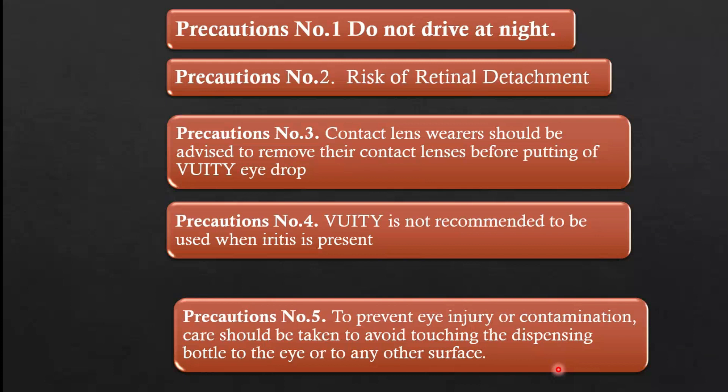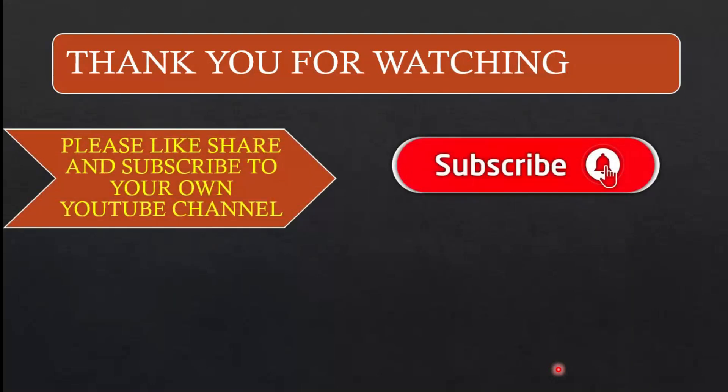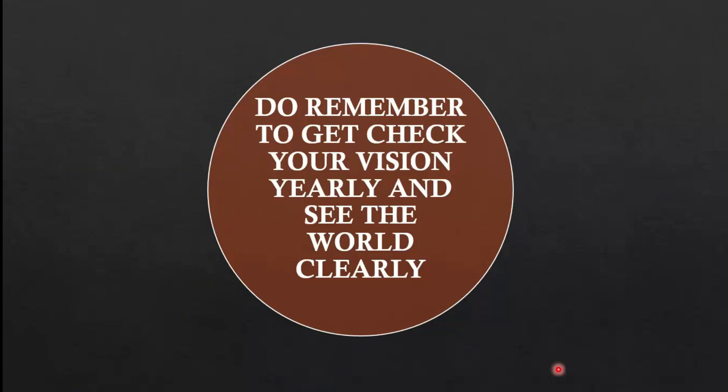Vuity eye drops are currently available in America, costing approximately $80. Thank you for watching. Do remember to check your vision yearly and see the world clearly.